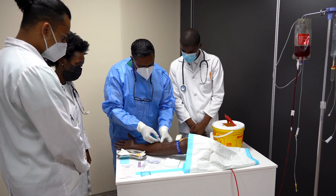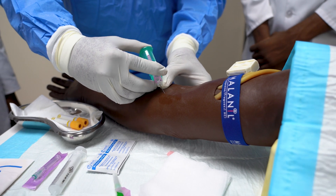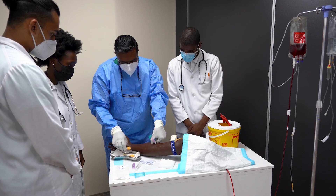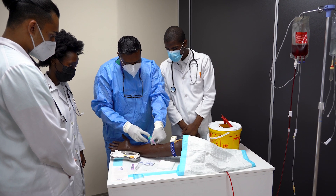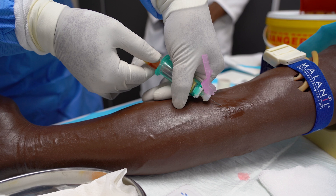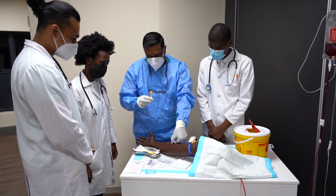This structured learning environment basically bridges the gap between theoretical knowledge and the practical application of clinical skills, so as to enhance the confidence, competence, and professionalism in our medical students.